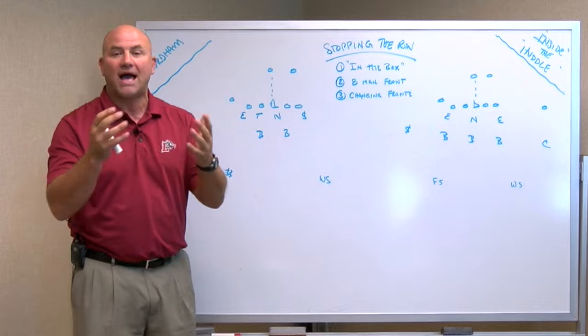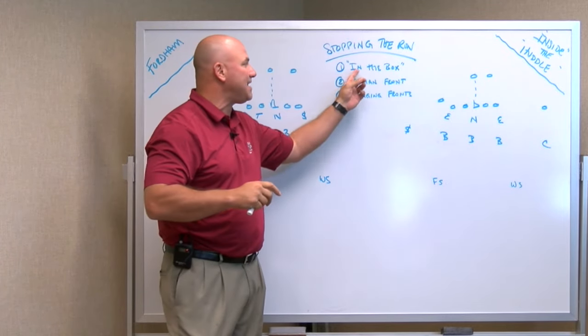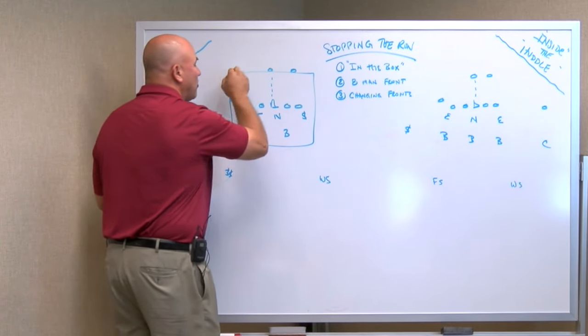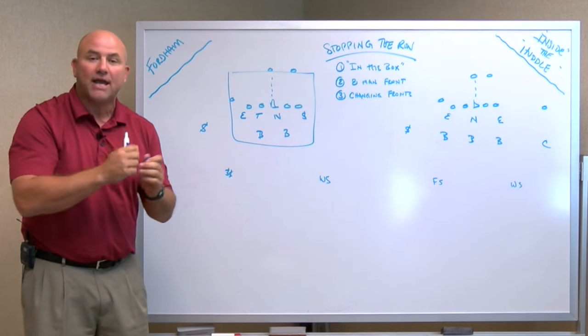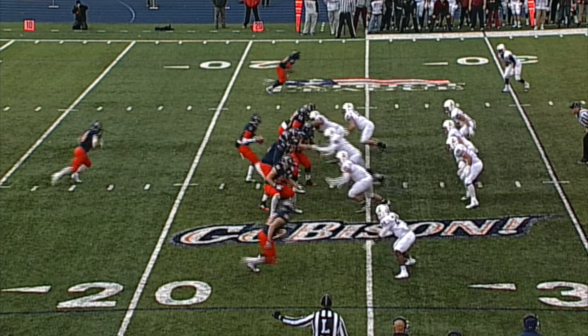You must stop the run. How do you do that? Stopping the run is basically about how many guys you're going to put in the box. In the box is basically tackle to tackle — it's inside. There are six players inside and six blockers up front. You add a player to stop the run; you subtract a player when you need to play pass defense. So how does Lafayette do it?